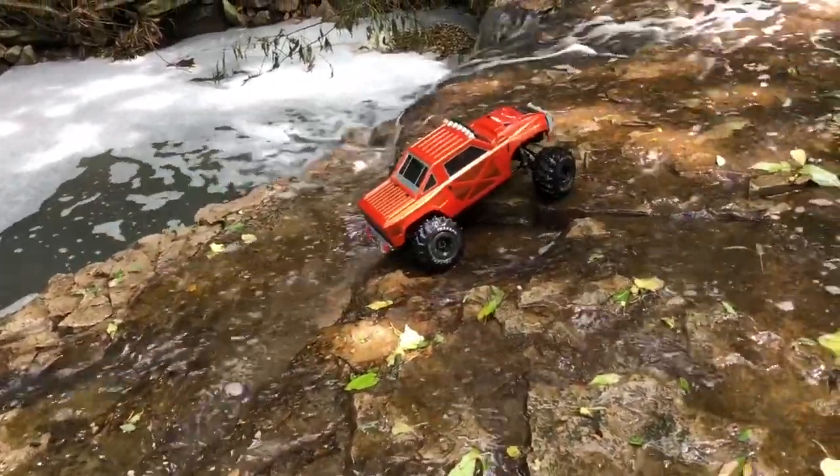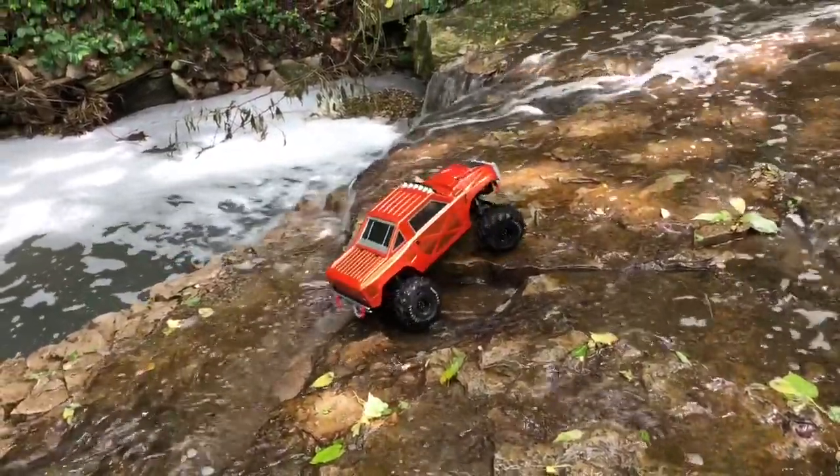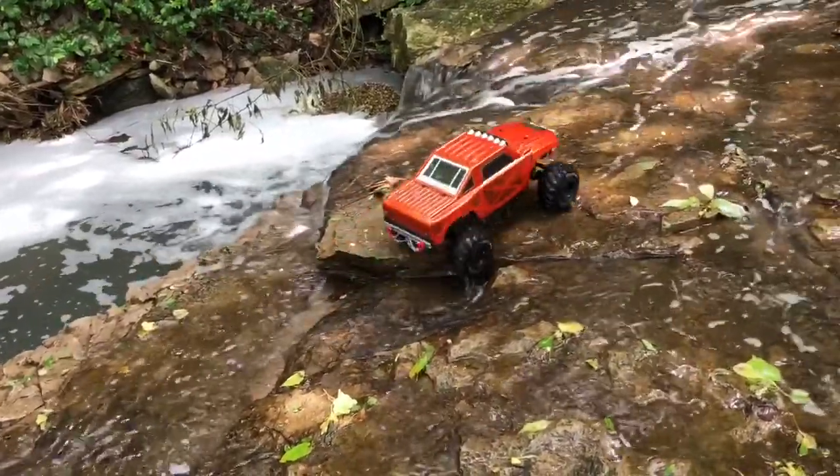I noticed real quickly after stepping on these rocks that they were very slippery. They had like a slime with moss on them, and I was surprised I didn't bust my ass.